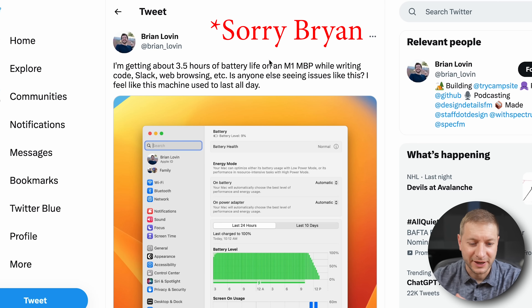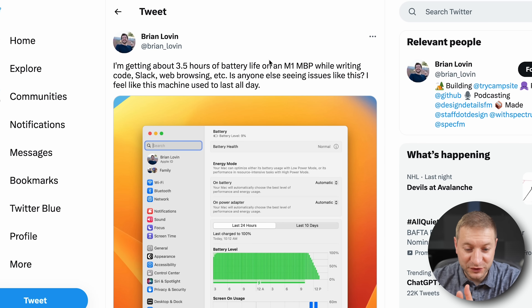Brian Lovin says he's getting about three and a half hours of battery life on an M1 MacBook Pro — assuming VS Code open, Slack, and web browsing. That seems a little low, considering my own experience has been getting probably a full day's worth of work.